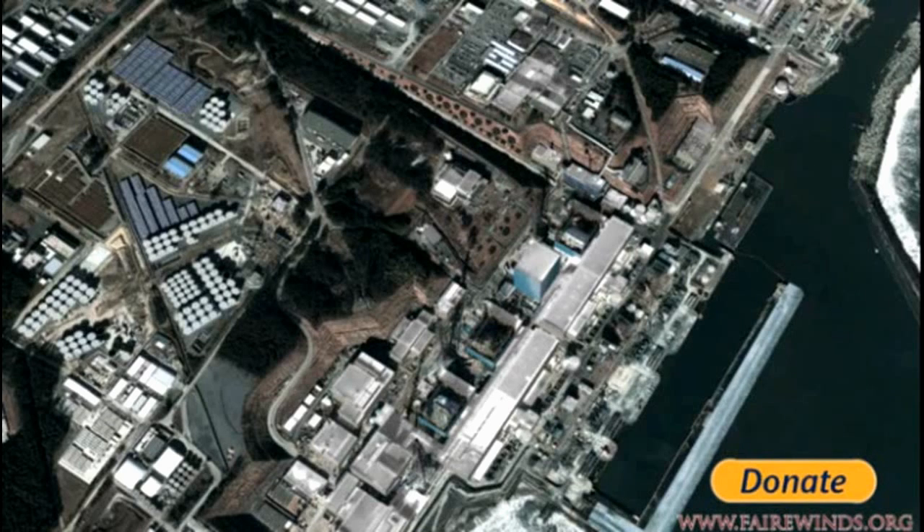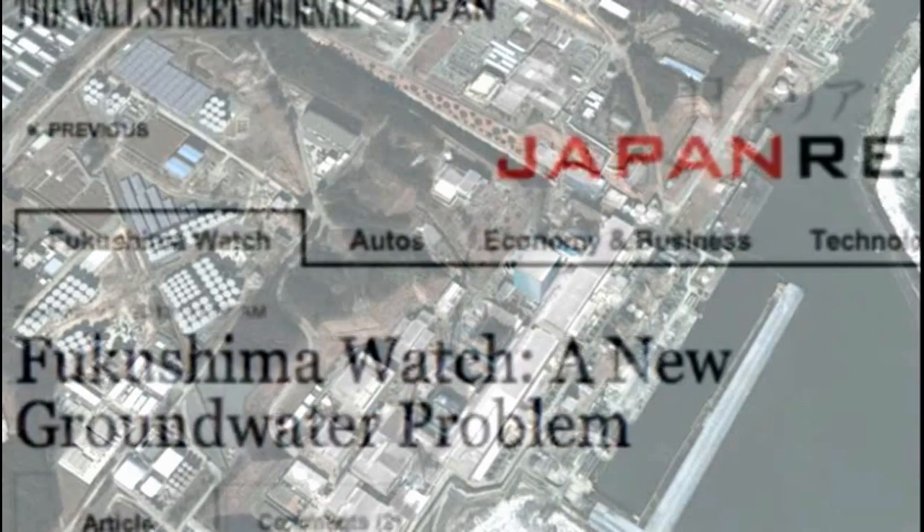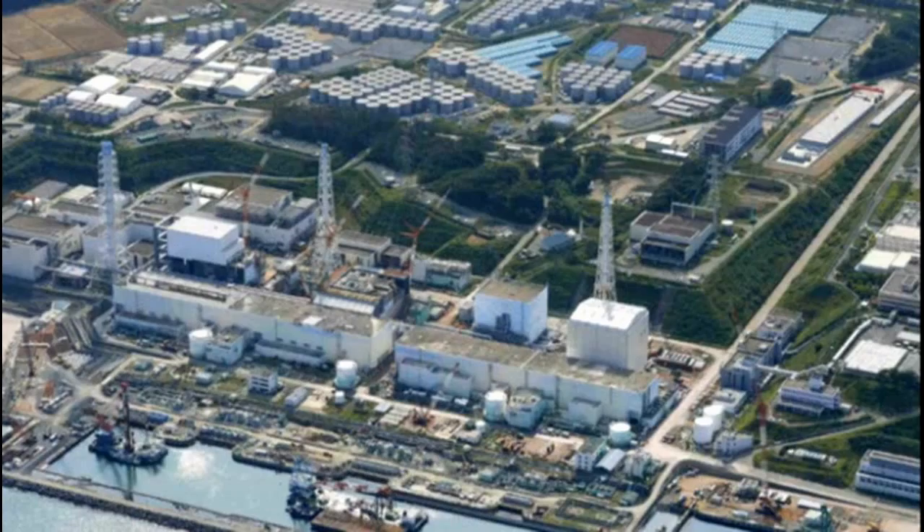The trick was to keep the clean water out. If the zeolite trench had been built two years ago, engineers could have pumped clean water from the hill directly into the ocean without contamination. Now it's too late — the groundwater is contaminated, and if you suck groundwater up now, you're not sucking clean water, you're sucking contaminated water.